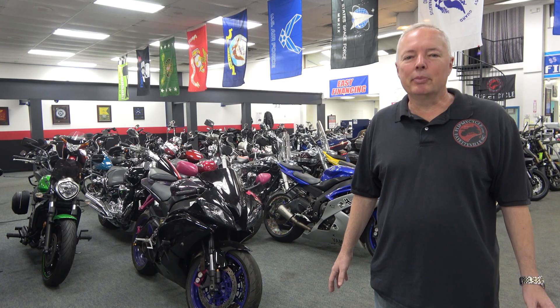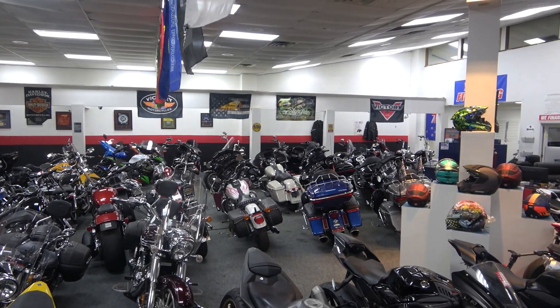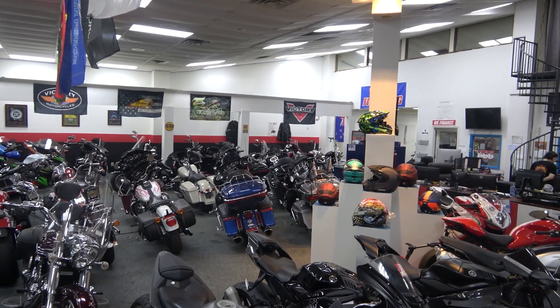We have over 300 bikes in stock, new and pre-owned, to include Yamaha, Harley-Davidson, and Suzuki. We buy, sell, trade, and consign.